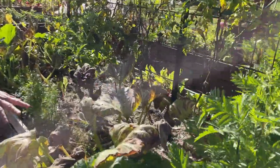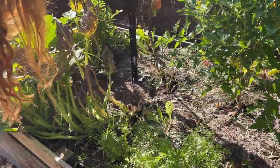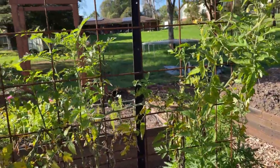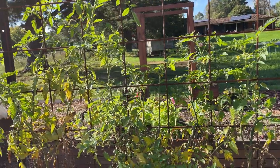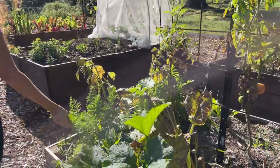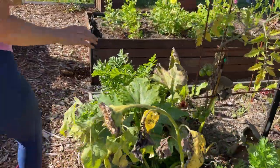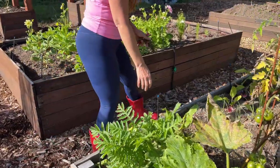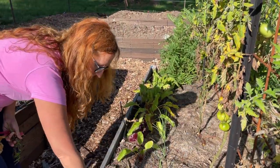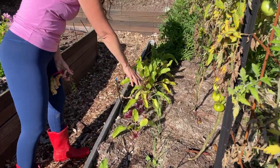These zucchinis are definitely on the way out and it doesn't look like there's much fruit on there. The tomatoes — same as all the other tomatoes — we'll just need to tie them up, get any fruit off, and clip any branches off. Around here we have some more beetroot which I planted after that last lot, so these have still got another couple of weeks to go, and spring onions.